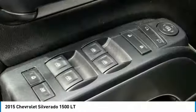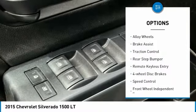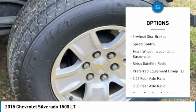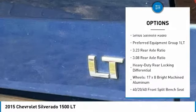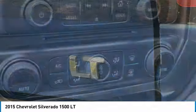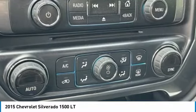Here are some of this vehicle's great options: electronic stability control, alloy wheels, brake assist, traction control, rear step bumper, remote keyless entry, four-wheel disc brakes, speed control, front-wheel independent suspension, and Sirius satellite radio.